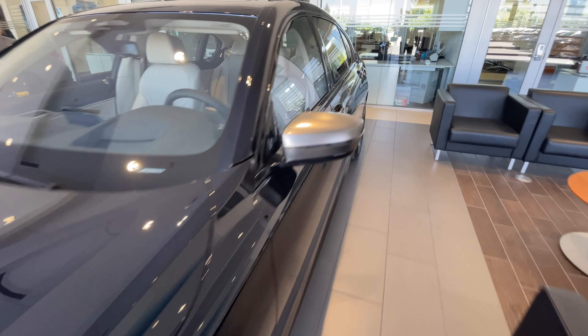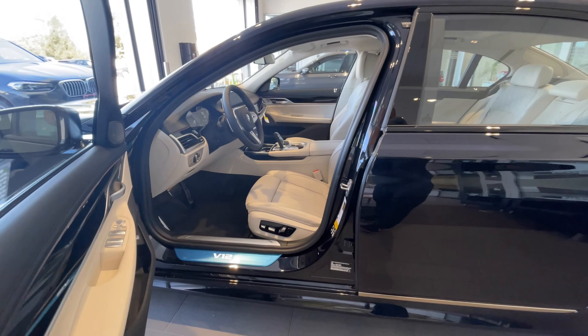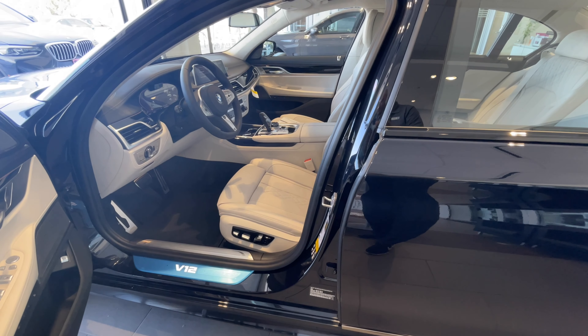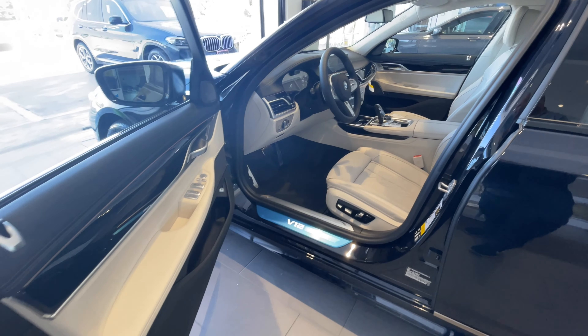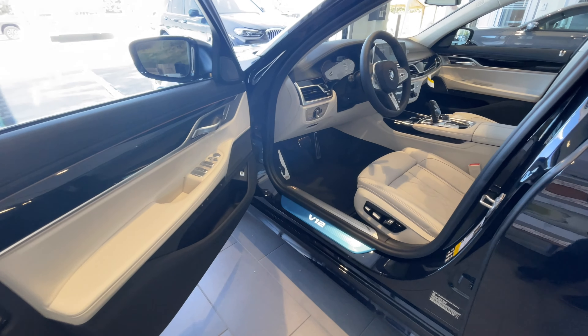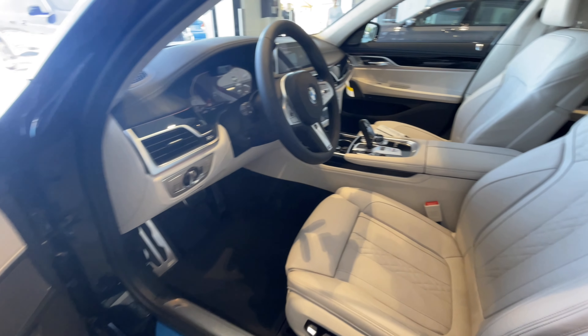It's about ready to get delivered to our customer. We've been waiting patiently for the last of the 7 Series. I think B&B has called it the last of the M760s — I think there were only 12 made, maybe. We didn't know how to get our hands on them anyway. I'm sure B&B just sold them off to really good customers.